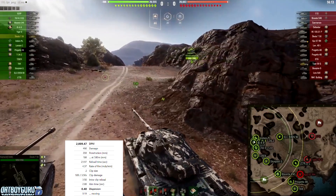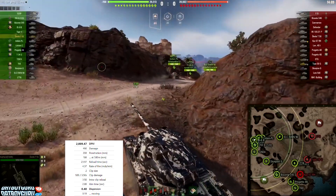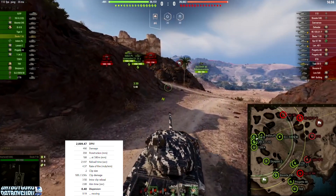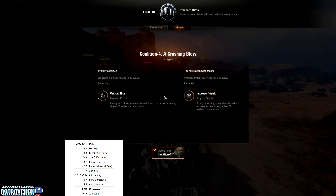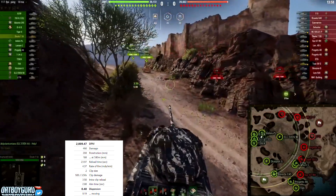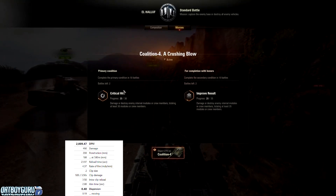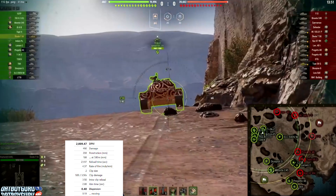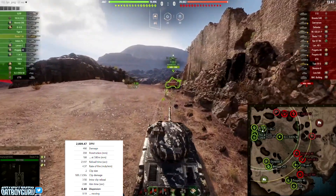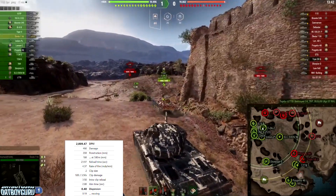He was running vertical stabilizers, turbo, and hardener. That's what a lot of people are doing right now with heavy tanks. The reason he's running the hardener is because this tank is kind of slow — it has a 35 kilometers per hour top speed.